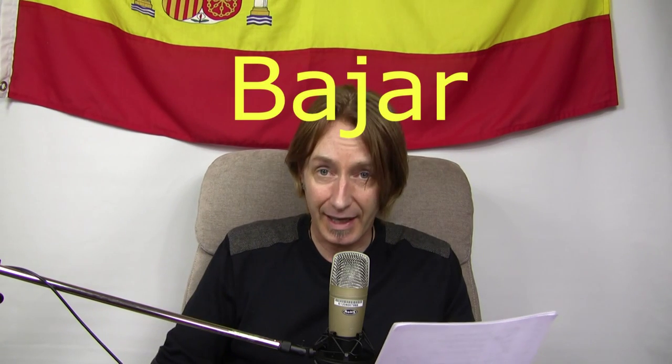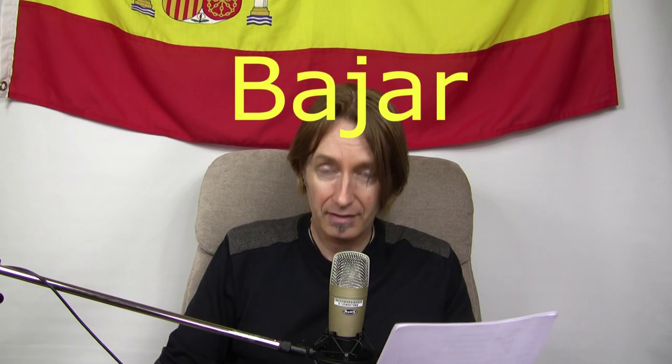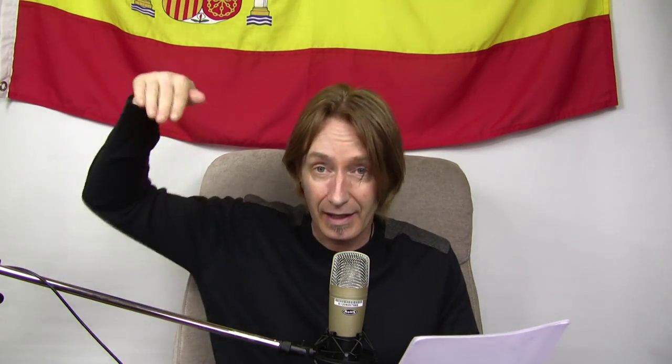Next one is to go down — that can be going down a flight of stairs or a hill — and the verb is 'bajar'. To remember it, imagine you're going down a flight of stairs, you slip, and you land on your back, going down the entire flight on your back. Bajar — on your back. Very painful — has it happened to you? It has to me!